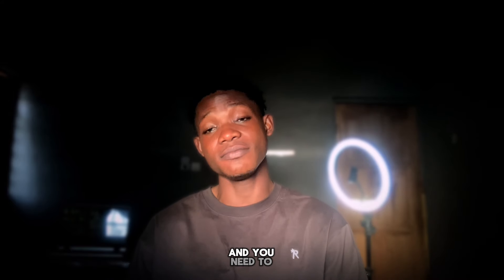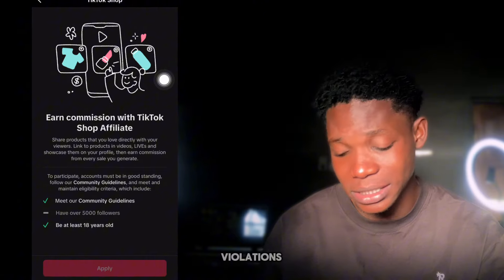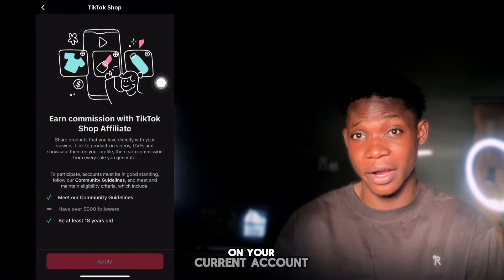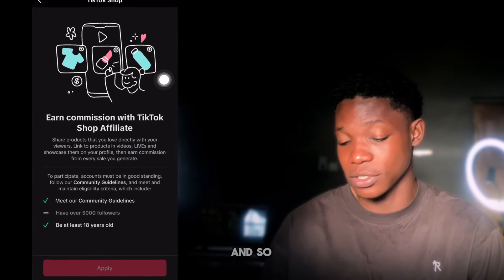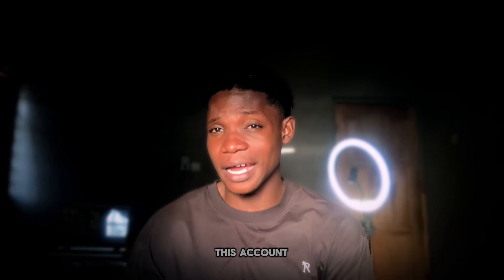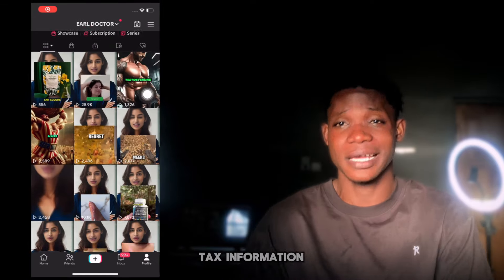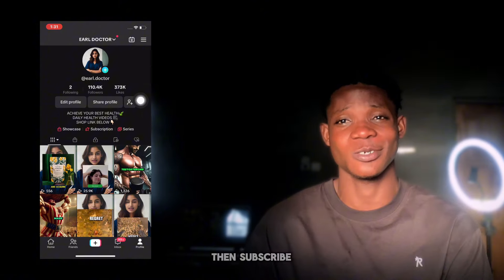There is a requirement to join the TikTok shop affiliate: you need to meet the community guidelines without any violations, you need to have over 5,000 followers on the account you are trying to promote products on, and you need to be at least 18 years old. My account meets all these qualifications so I applied. This account is a USA account and I've also found a way of bypassing tax information, which I'll discuss in the next video.